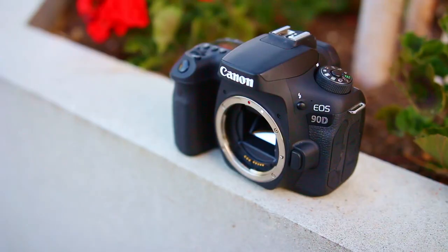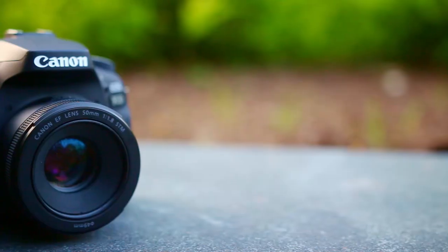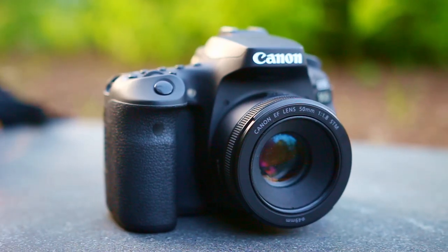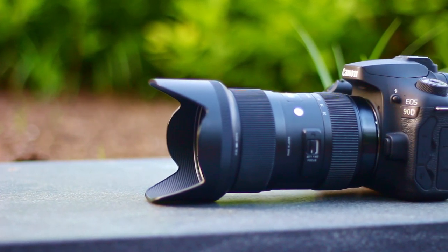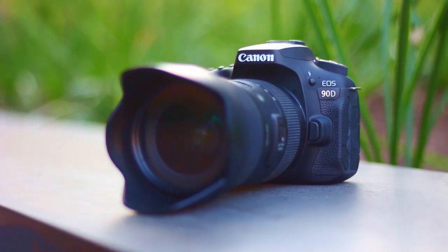When you pair this camera with some cheap lenses like the 18-55mm or the 50mm lens, it does the job pretty well. The 90D feels light, ready to travel, and can take much better pictures than your phone or old DSLR. But when you pair it with a premium lens like the Sigma 18-35mm f1.8, this is the killer setup for almost everything. This combo is way too sharp. I'll show you some footage here.